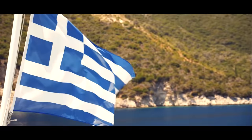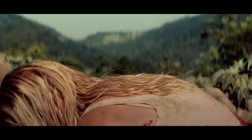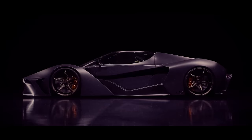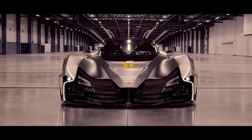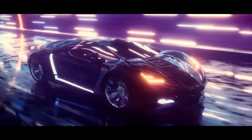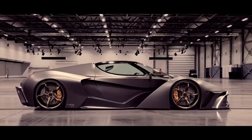Greece is famous for many things — delicious food, calling a pile of rocks a beach, and their gods. But the one thing they should be famous for is the Spiros Panopulos Automotive Chaos. The Chaos incorporates luxury, speed, and beauty all in one. Looking at the exterior, one can easily guess what inspired the car's name. At first glance, it looks as if Hephaestus was trying to make a new lightning bolt for Zeus. The end product is one of the most futuristic and beast-like looking supercars on the market.